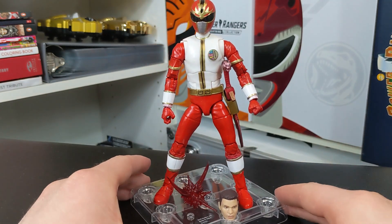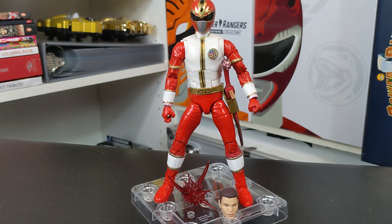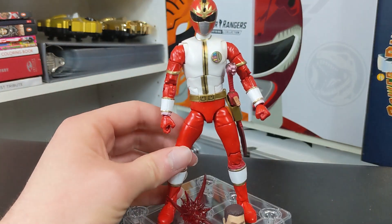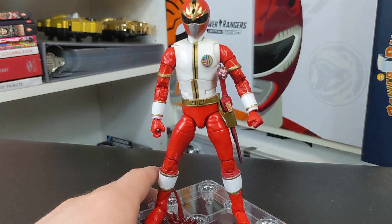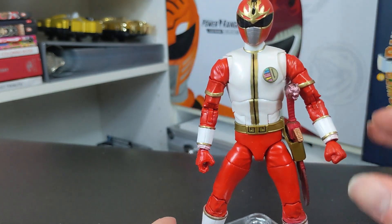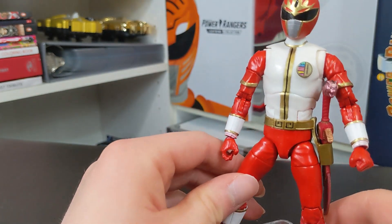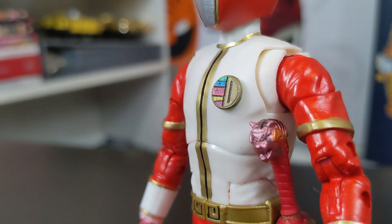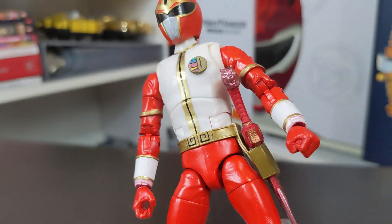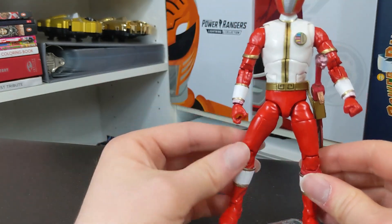Check that out — that looks fantastic. You would know from a distance if that was an official one or a fan custom — that's how good it is. The lines are very nicely painted straight. You have the Dairanger badge looking really cool. Is that a 3D printed piece? I think it is. Yeah, that's cool. And you've got the red Saba. Looks like RyuRanger to me — I can't deny that.